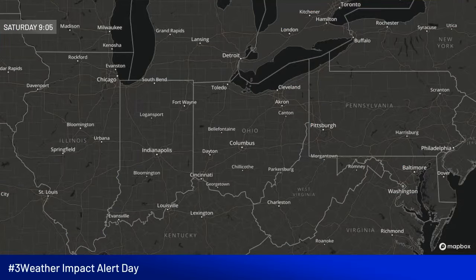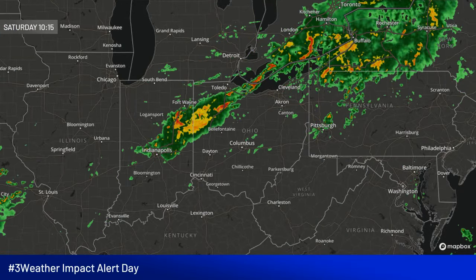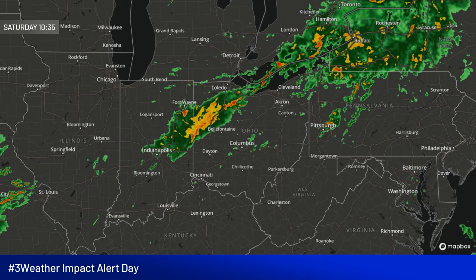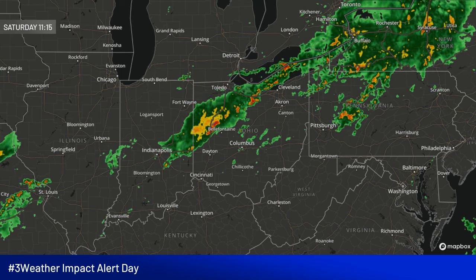Hi everyone and happy Saturday. We do have some showers and thunderstorms to talk about on this three weather impact alert day here in northern Ohio. We do have the line of showers and storms that's moving through northern Ohio at this point. You can see there is more rain off to the west and we're starting to see some additional development in northern portions of Indiana and southern Michigan.